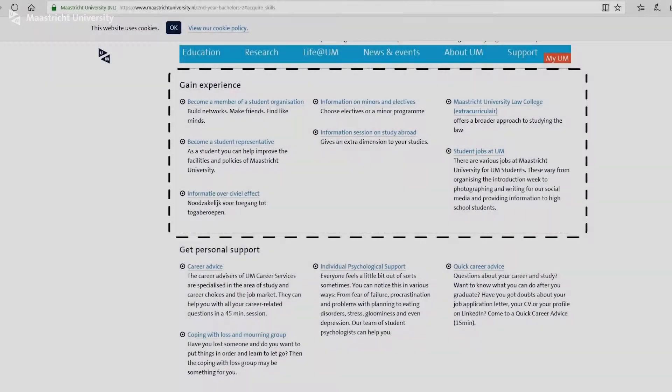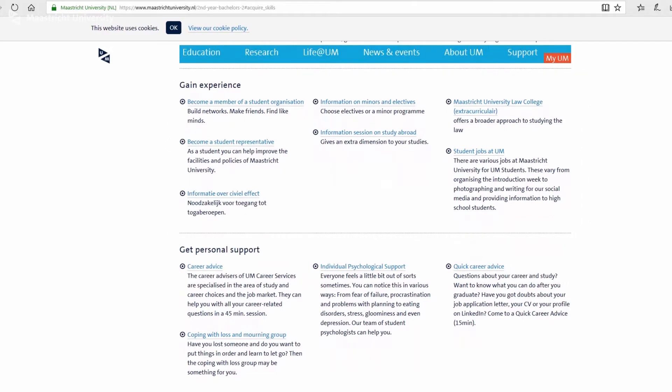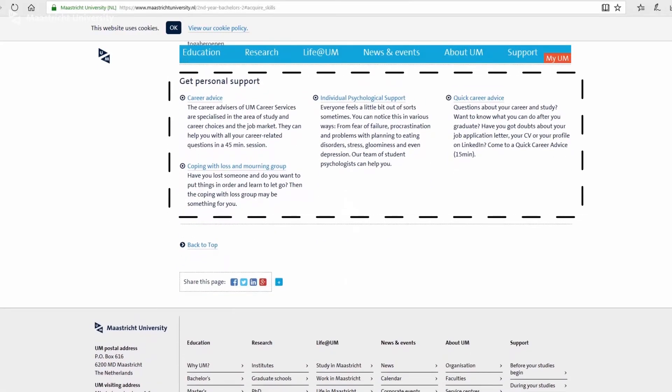Of course, the webpage offers more than just skills-related opportunities. Scroll down and you'll find a section called 'Gain Experience', which lists a wide range of activities you can join. If you need more personalized support or help with individual development — be it quick career advice, student counseling, or psychological support — you can easily find links to these services in the third section of the webpage.